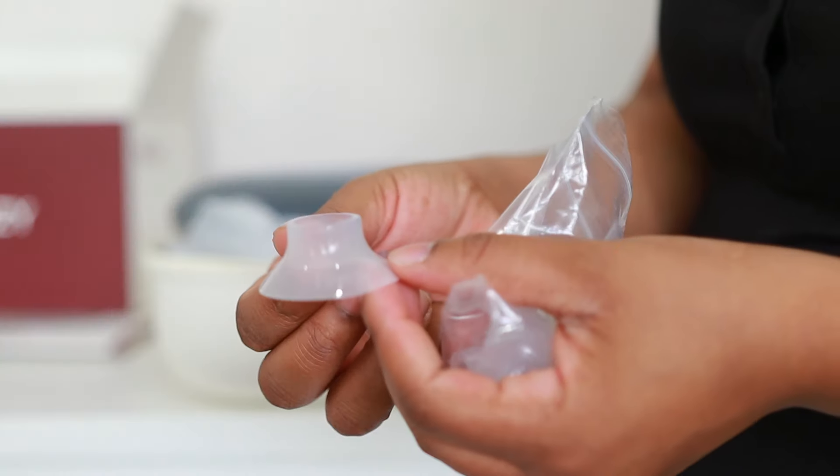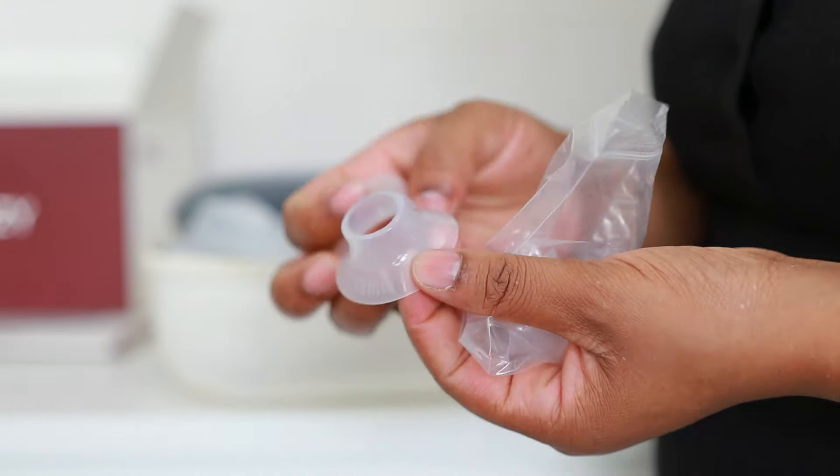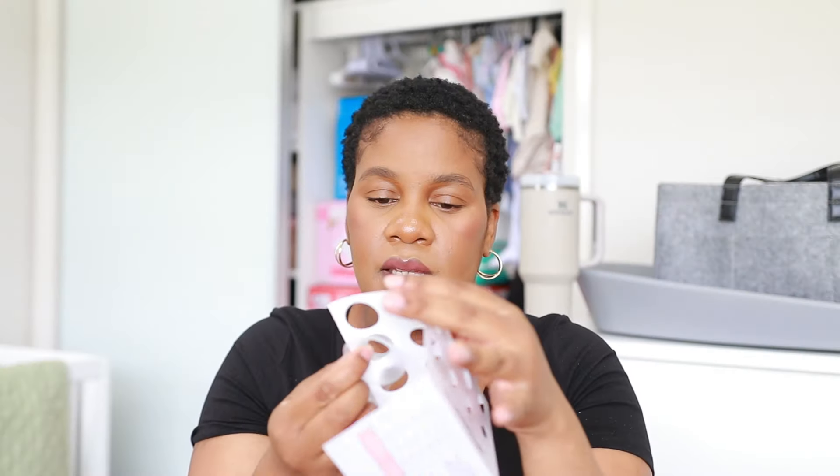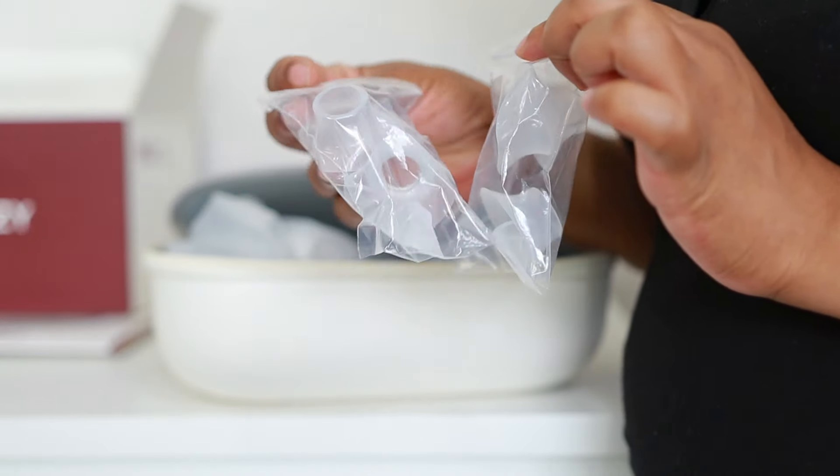The pump also comes with different size flanges — the nipple pieces. Once you measure your nipple and find the right size, you attach the corresponding flange to the pump. My battery died and I had to change it, but continuing: I have six different sizes of flanges, so I'm sure I'll definitely find my size.